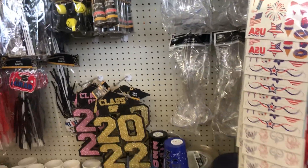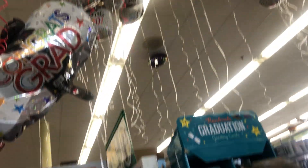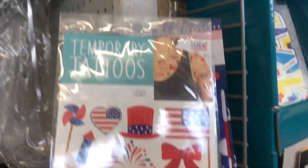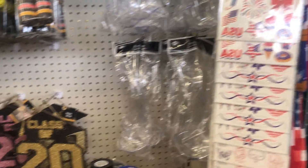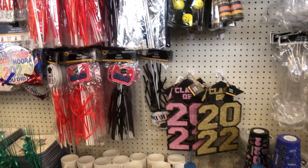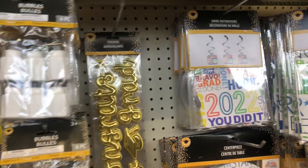Of course they have all the balloons up there — balloon galore! They have these temporary tattoos here, 25 count — cute, cute, cute, Class of 2022, right here. Just a lot of wands and all this stuff here for graduation.